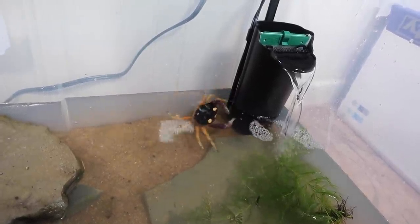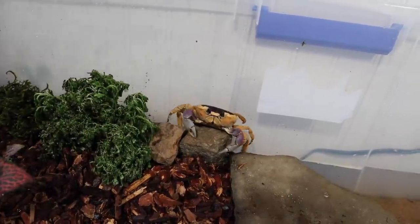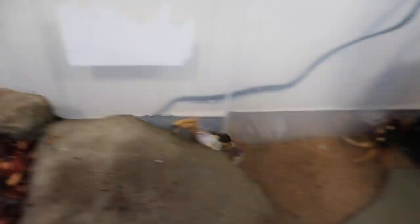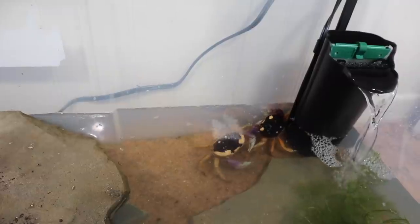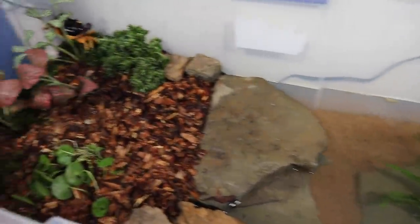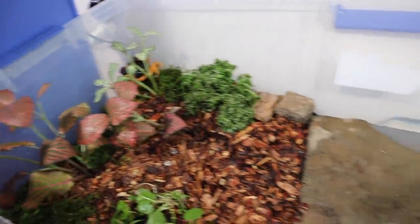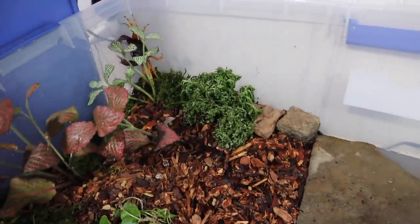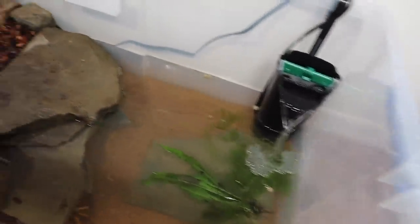Bertha May goes right for the water and heads straight in to explore. Dewberry follows and slides right into the water as well, going over to check on what Bertha's doing. Bertha May starts attempting to escape near the end, but she's not going to get out — we'll put the top on in just a minute. This thing turned out epic — a great DIY bin for breeding vampire crabs.